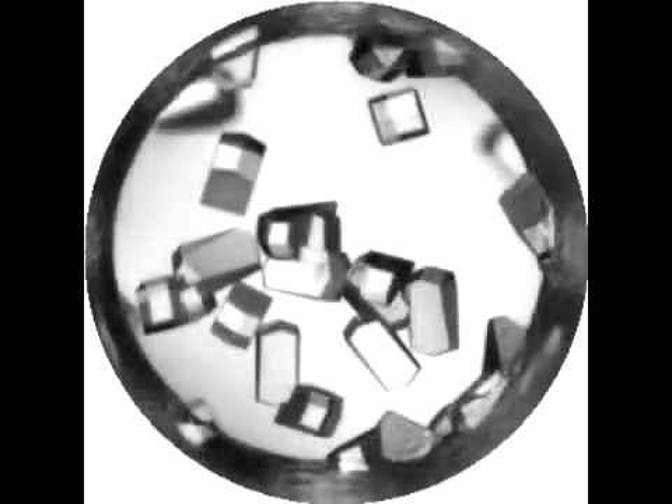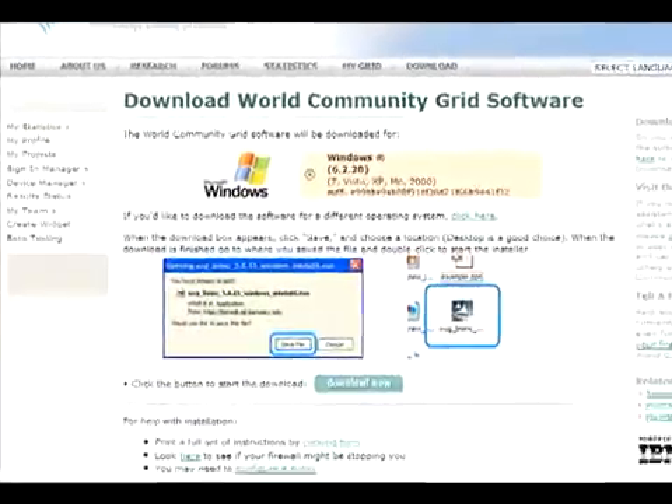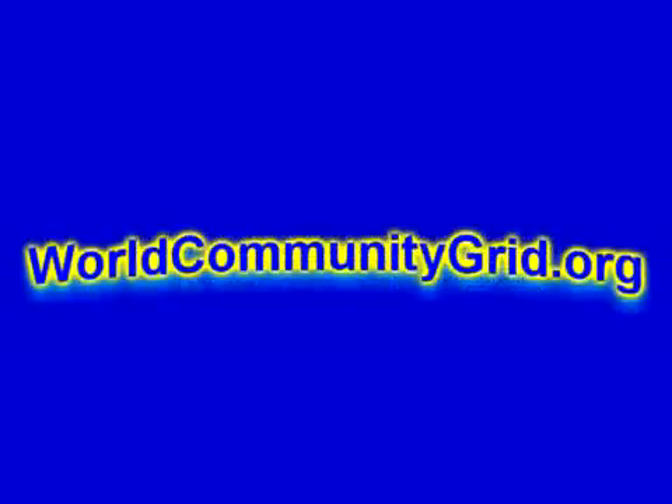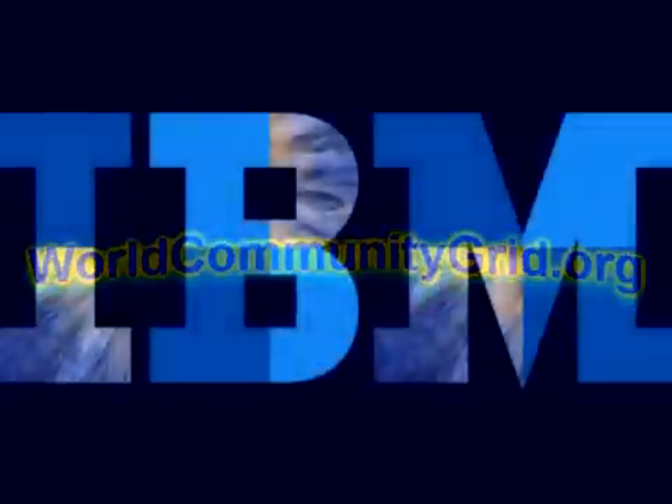Individuals can donate their computers for these kinds of projects by registering on worldcommunitygrid.org. From there, they can install an unobtrusive and secure software program on their PCs. The PCs get busy when users are away from the desk or are working on lightweight tasks.